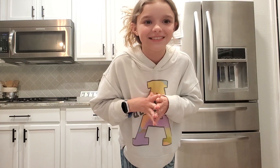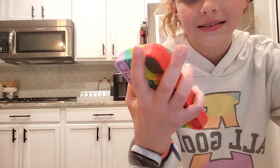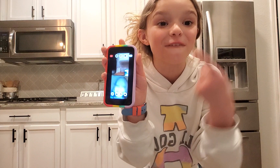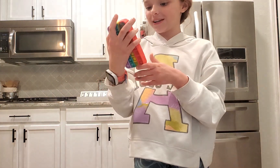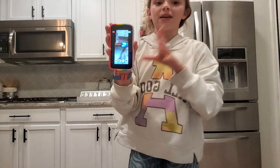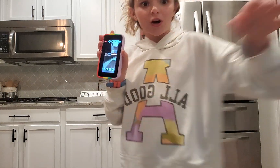Today in my night routine I have a special guest, and I will bring her in just one minute. Here she is — Faith is going to be joining me and she's also going to be doing her night routine, so this is going to work out!